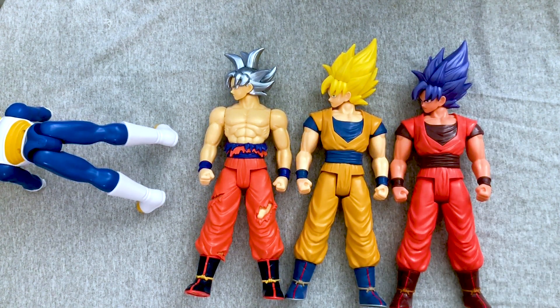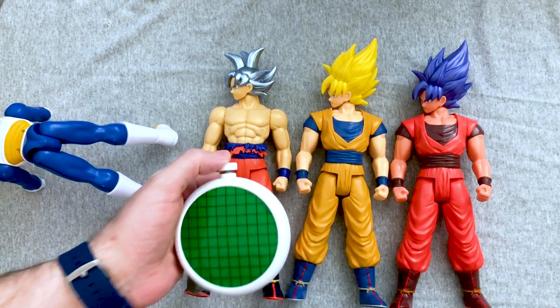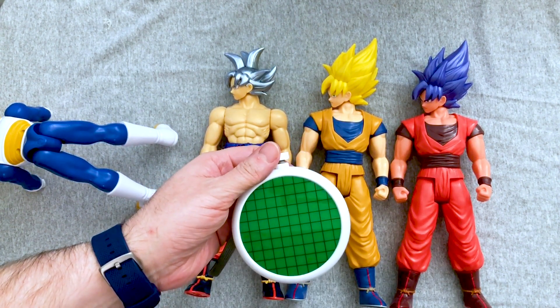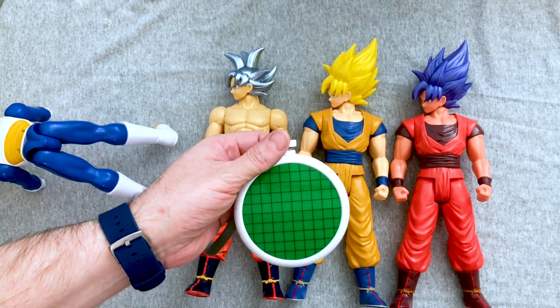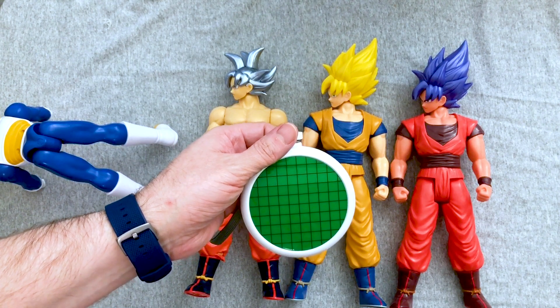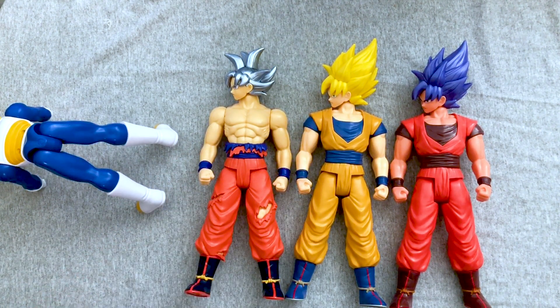And now we're going to get out of here so we can go polish my Dragon Balls. Here Mary, now you can find my Dragon Balls. Where are my Dragon Balls? It has to calculate. There they are. We're going to get out of here so we can go open up some more stuff.